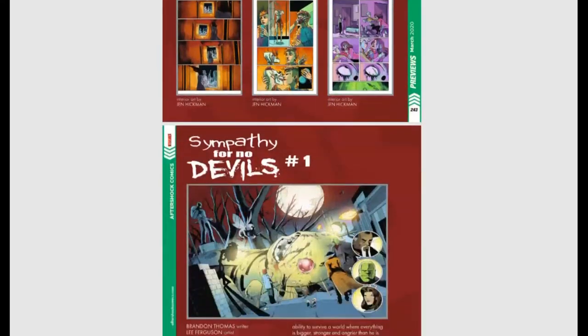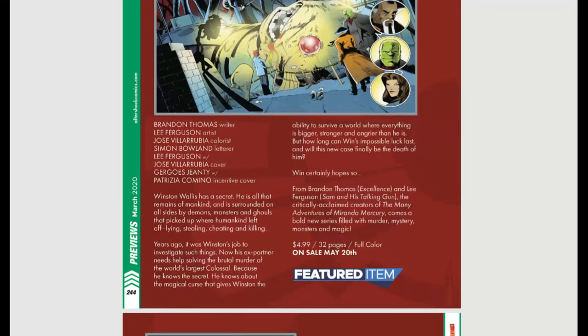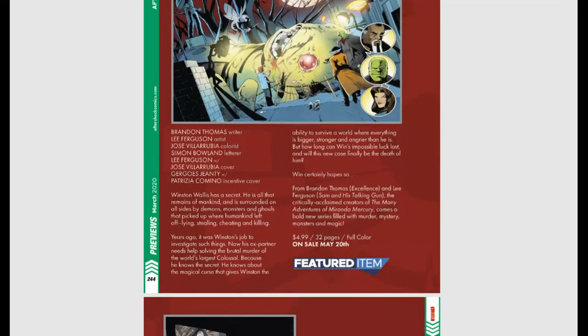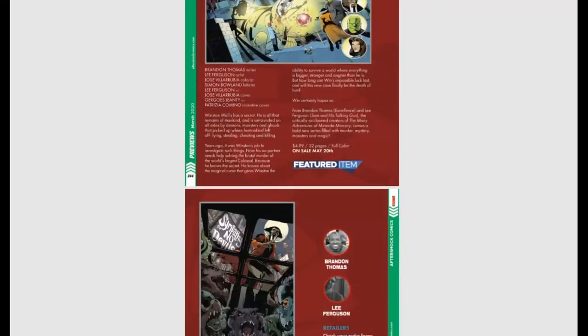Next up, Sympathy for No Devils issue #1. Winston Wallace has a secret — he is all that remains of mankind, surrounded on all sides by demons, monsters, and ghouls. Years ago it was Winston's job to investigate such things. Now his ex-partner needs help solving the brutal murder of the world's largest colossal. Winston has a magical curse that gives him the ability to survive a world where everything is bigger, stronger, and angrier than he is. So original — that's one thing Aftershock has really been known for: taking chances on fresh, hot writers and usually knocking it out of the park.